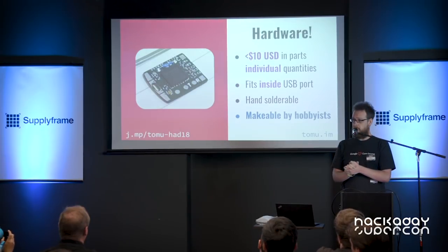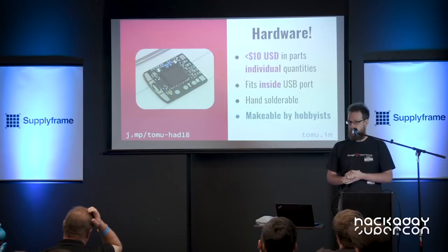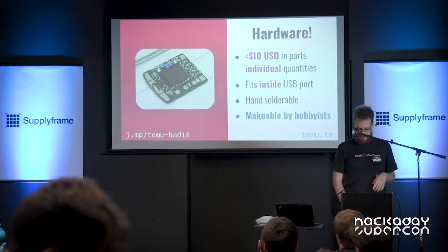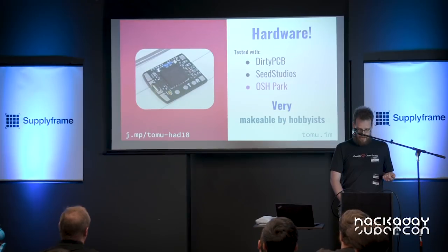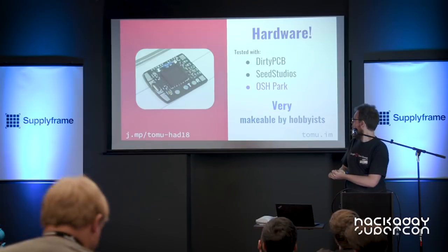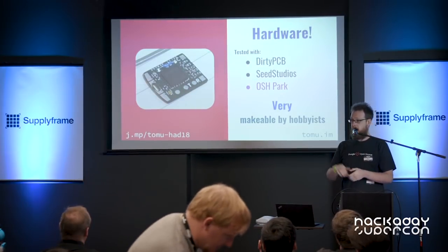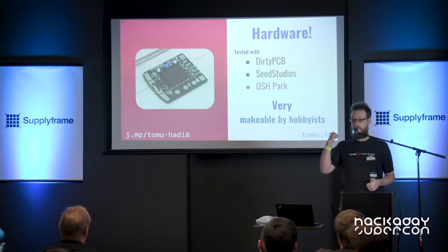It fits inside your USB port. It's hand-solderable — if I can do it, I'm pretty sure everyone else in this room can do it. It's definitely makeable by hobbyists. The 6mm by 6mm system we're using is producible, including with everybody's favorite, OSH Park. So you can build yourself a purple Tomu.